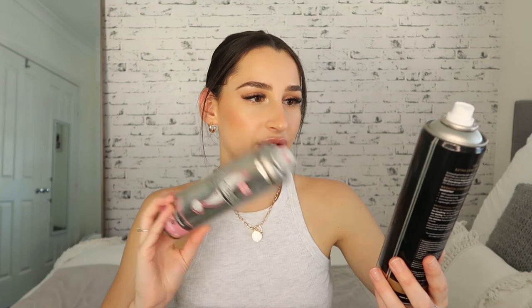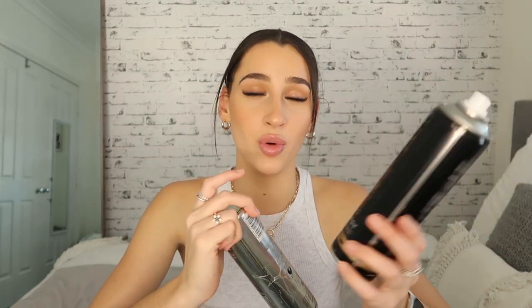This one is the Schwarzkopf Extra Care Hair Styling Keratin Strength Hairspray. I did really like this one — I felt like it didn't dry out and crisp up my hair. I got it from Woolworths and you can still get it there. It had a bit more keratin so it was a lot nicer on my hair. Then this is the Sunsilk Perfect Hold — this one isn't as good, but I used it up anyway.